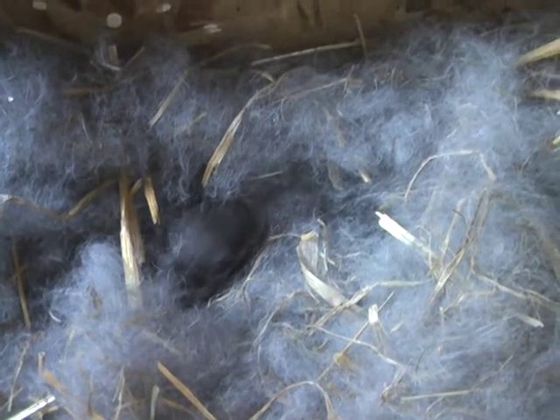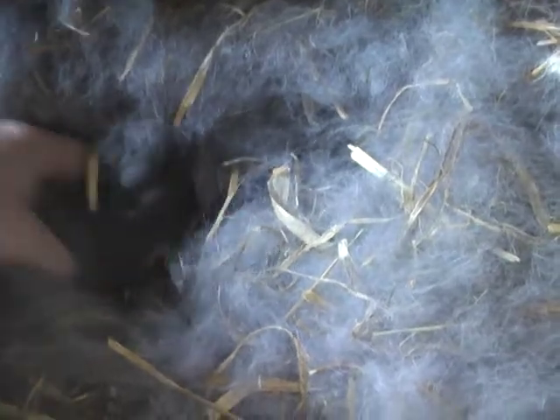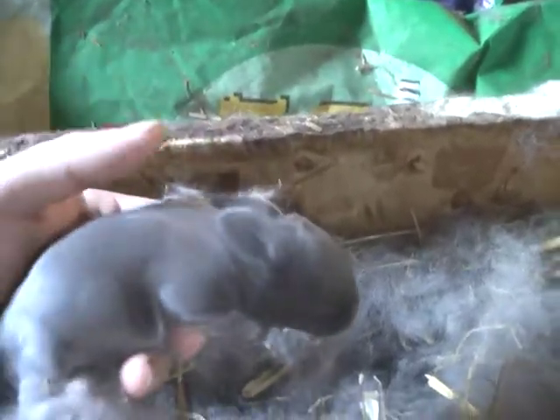We have some rabbit kits that are now almost a week old. They grow up really quickly. Within a couple days, he'll start opening his eyes.